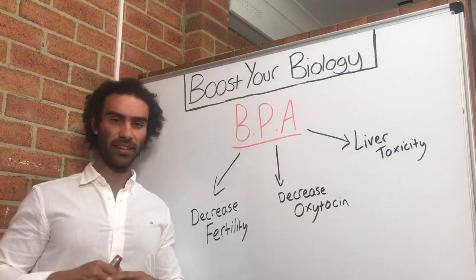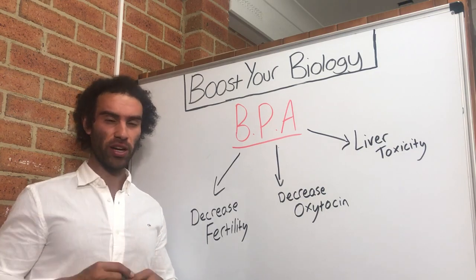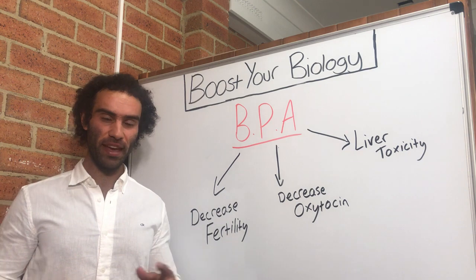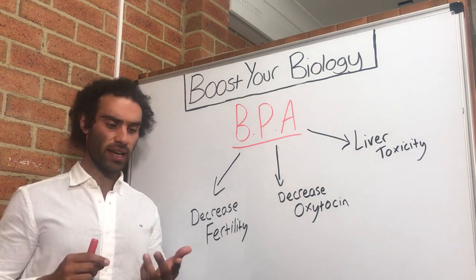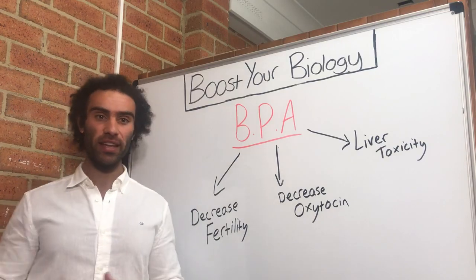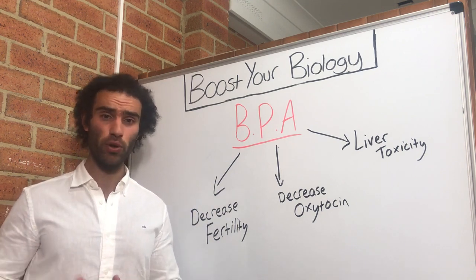What's up everyone, Lucas here. In this video I'm going to explain one major side effect of exposure to a plastic called BPA. I'm sure many of you have heard of BPA — you've seen it listed on plastic bottles and other plastic items, potentially like lunch boxes and things like that. We've heard in the media that it's bad for us and has a lot of health consequences associated with its usage or exposure.